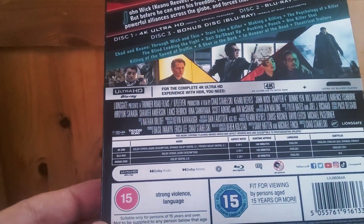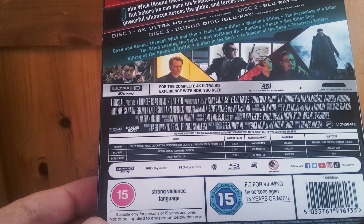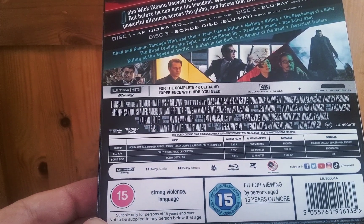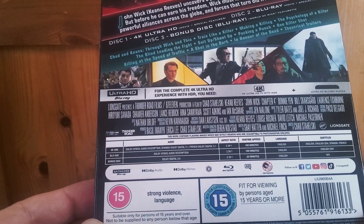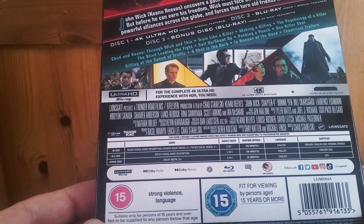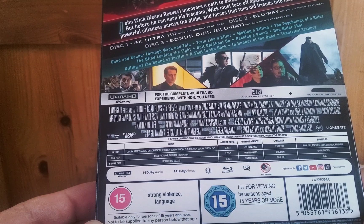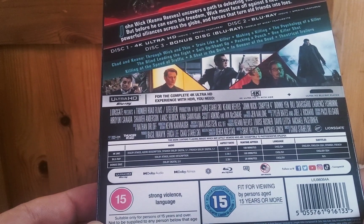On the tech specs: the 4K has a Dolby Atmos soundtrack, a 2.39:1 aspect ratio, and a runtime of 169 minutes. The Blu-ray also has Dolby Atmos, which is nice to see. The bonus disc has a duration of 20 minutes.